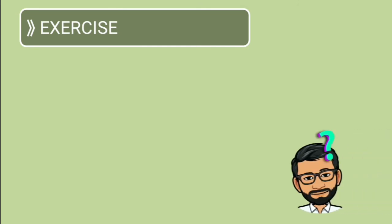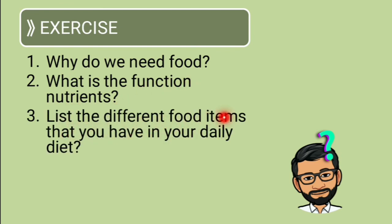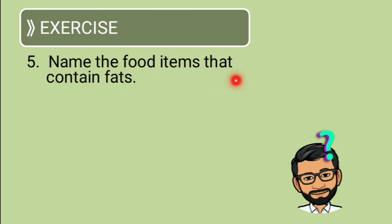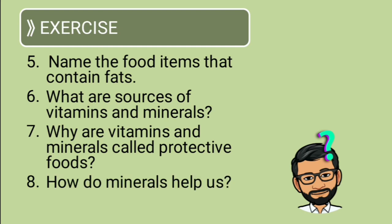Now some questions for you to try at home. First, why do we need food? Second, what is the function of nutrients? Third, list different food items that you have in your daily diet. Fourth, what does carbohydrate do for us? Fifth, name the food items that contain fats. Sixth, what are the sources of vitamins and minerals? Seventh, why are vitamins and minerals called protective foods? And eighth, how do minerals help us?